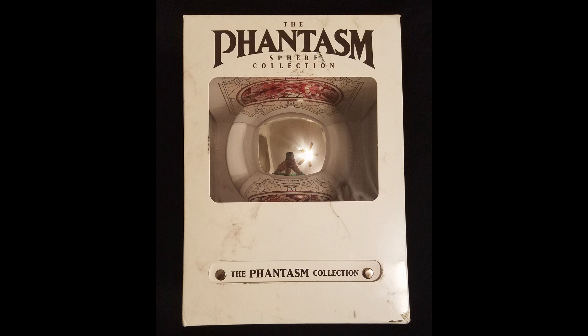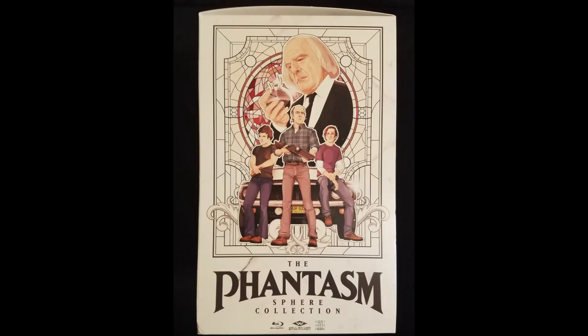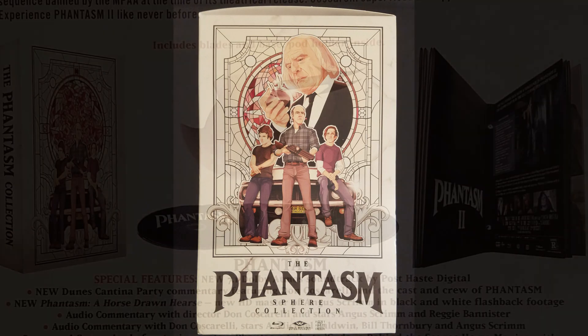It took some searching, but I finally got my hands on the new Phantasm Sphere Collection from WellGo USA Entertainment. This six-disc Blu-ray set includes all five Phantasm films, plus a bonus disc with extra content.